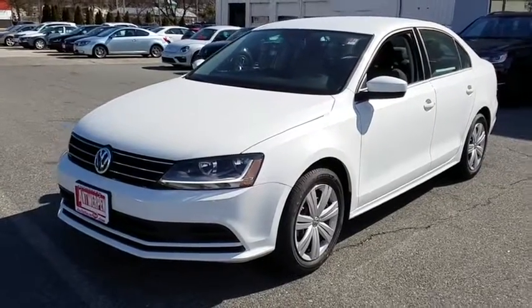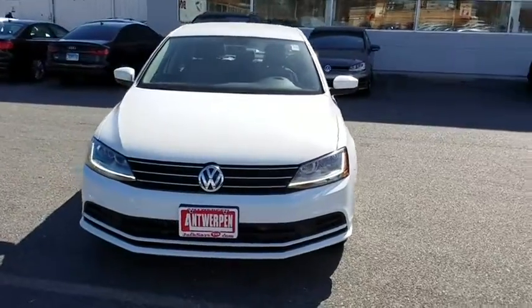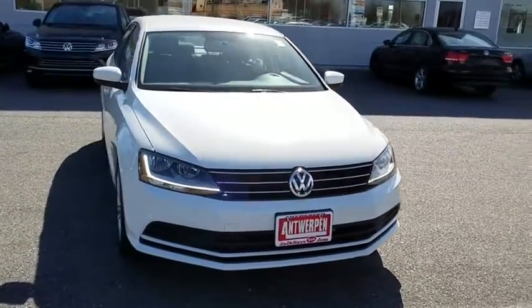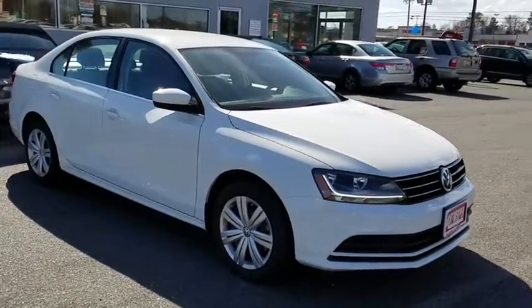The 2017 Volkswagen Jetta. The Jetta is a premium car that is family-friendly with a great price. Agile and confident handling. Volkswagen Jetta. Here are some of this vehicle's great options.